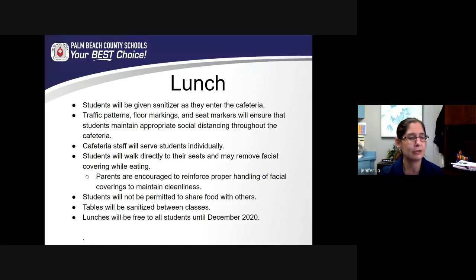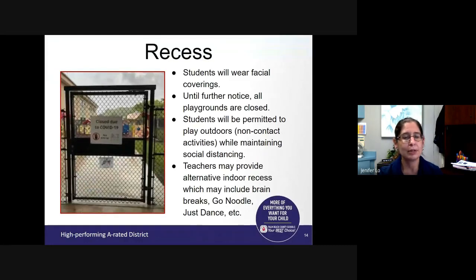Students will not be permitted to share food. Our cafeteria staff will be disinfecting tables between classes, and all students will receive free lunches and breakfasts until December of this year — it won't be necessary for them to enter their PIN number as in the past. For recess, students will be given a brief recess. This will not look exactly how recess has looked in the past, but students will get some time to exercise, run to the fence, and take a walk — and they will wear their facial coverings. Sports that require contact or activities that require student contact will not be permitted. Students are not able to use the playground equipment at this time to prevent the transfer of germs. Some teachers may do indoor recess with activities like GoNoodle, brain breaks, or just dance activities.